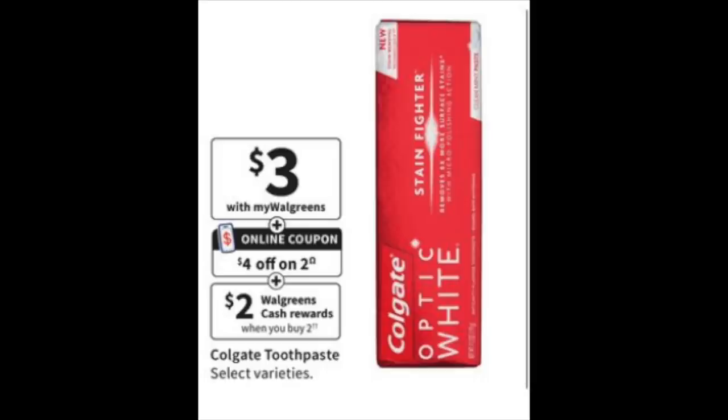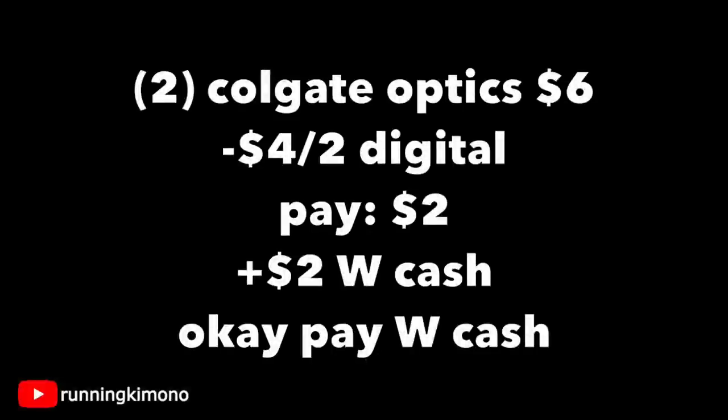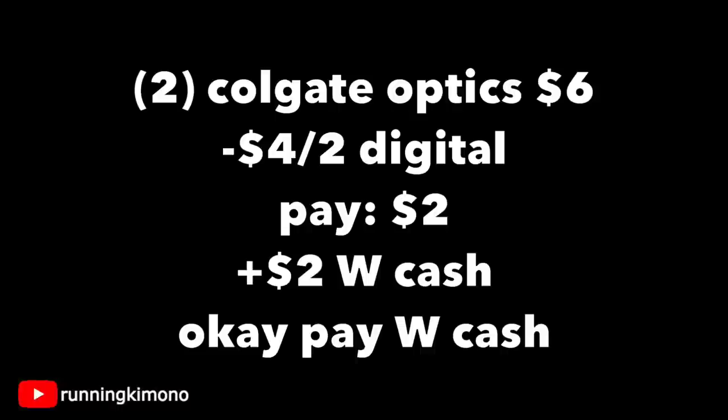For the Optic White, that $4 off two digital is there again — I think they'll give us one coupon working across a bunch of products. Grabbing two Optic Whites at $3 each, that's $6. Subtracting the $4 off two, you're paying $2 out of pocket and getting back $2 in Walgreens cash. If you're buying this on its own and want to use a little Walgreens cash, go for it.